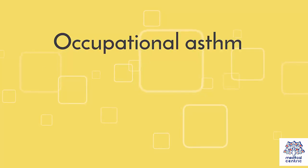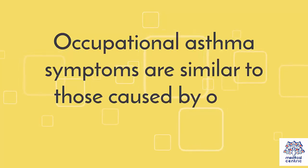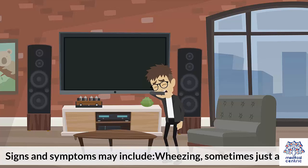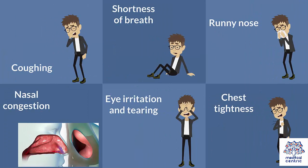Occupational asthma symptoms are similar to those caused by other types of asthma. Asthma symptoms start when your lungs become irritated or inflamed. Signs and symptoms may include wheezing (sometimes just at night), coughing, shortness of breath, runny nose, nasal congestion, eye irritation and tearing, and chest tightness.